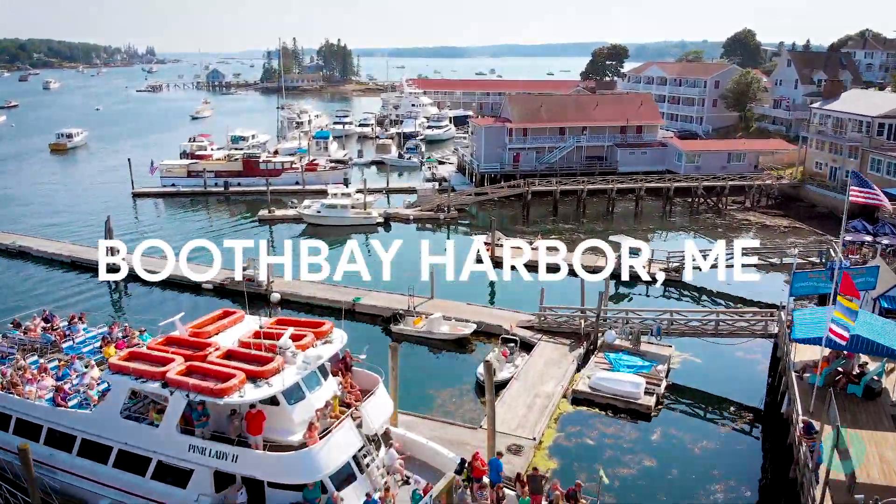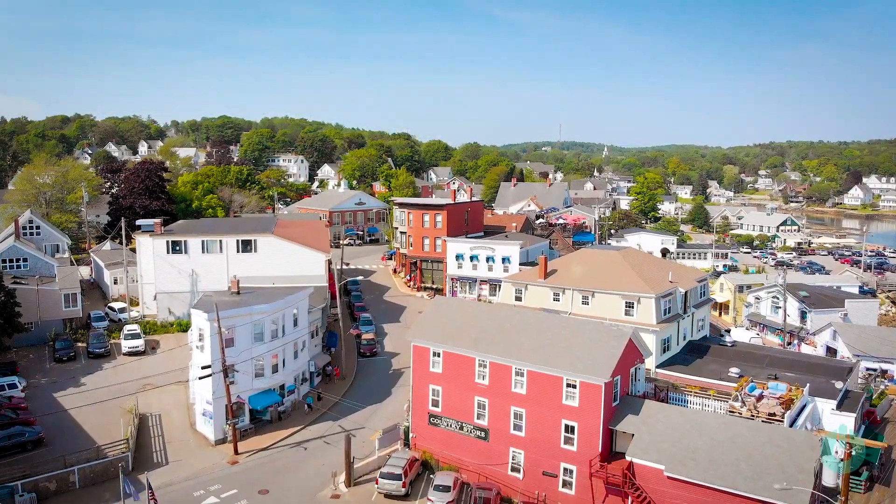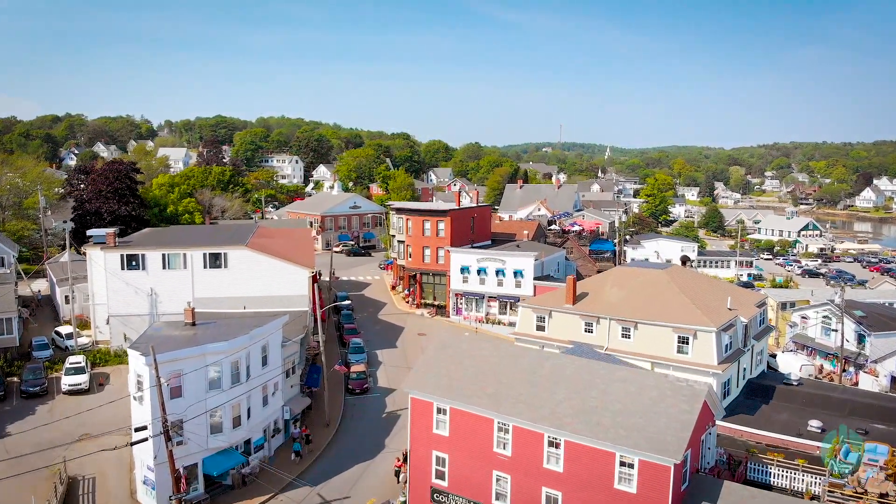Booth Bay Harbor is a small, seasonal town in Maine. It's gorgeous, especially when it's sunny out and the weather is nice.